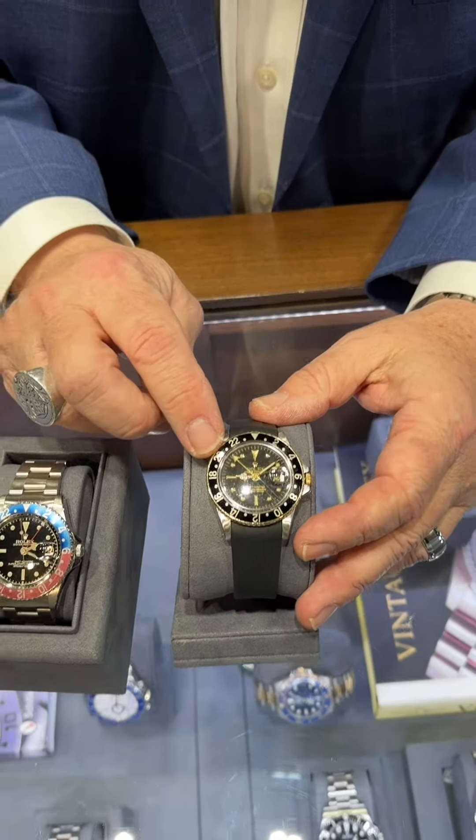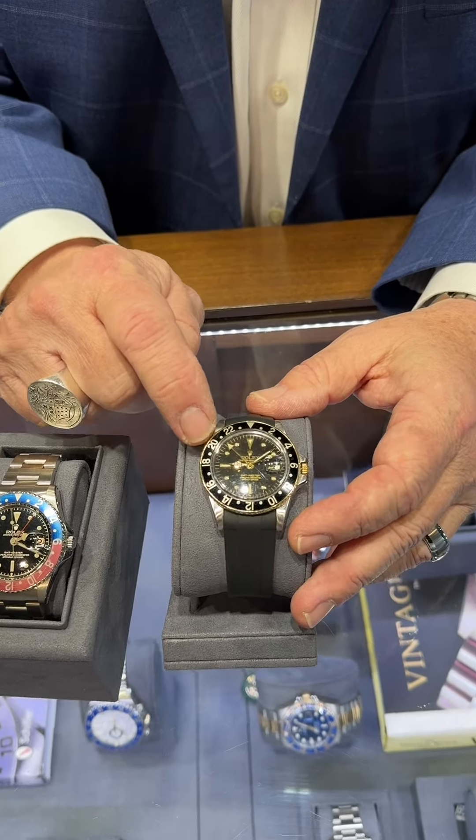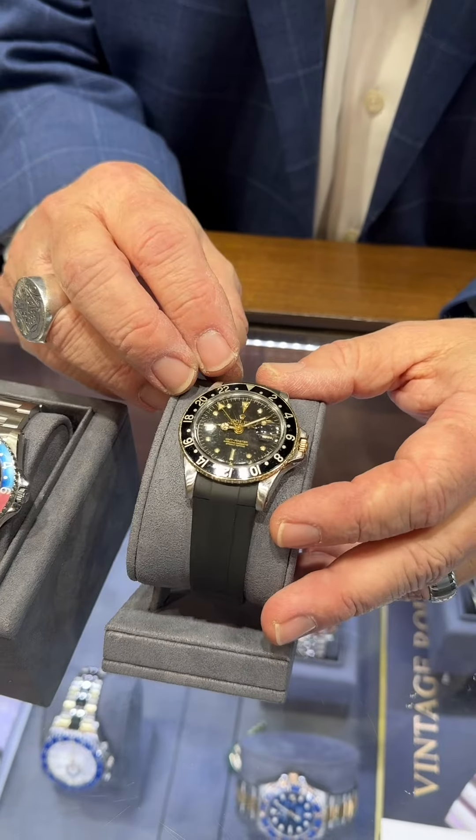This one has what they call a ghost bezel on it — black with the actual gold numbers faded out to almost a silver. Therefore it's called a ghost bezel.